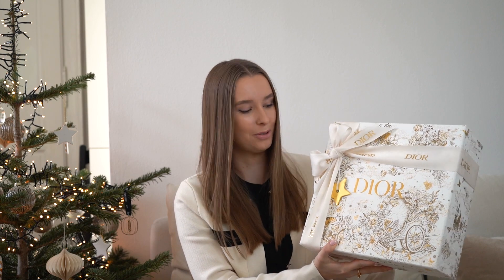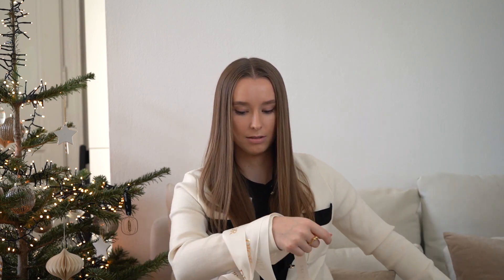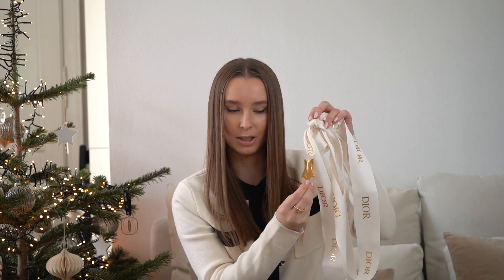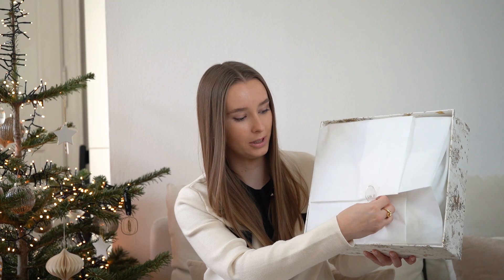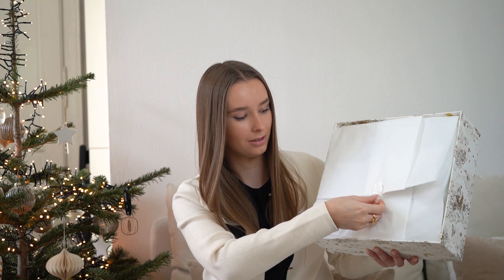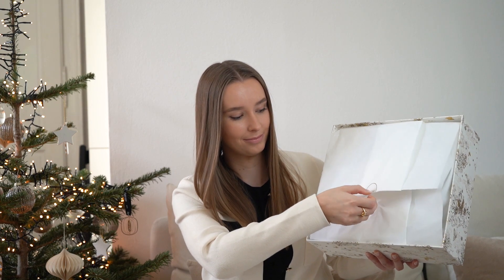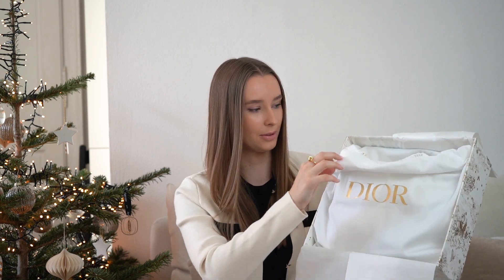Let me show you what's inside this beautiful box. I really love this little star ornament that they put here — you can put it on your Christmas tree. Let's open it up. I will try to not ruin this beautiful paper. Also, the dust bag comes with a golden lettering when you order around Christmas time.